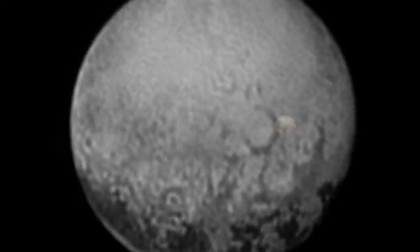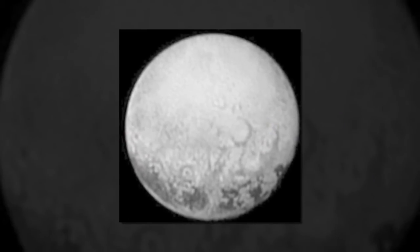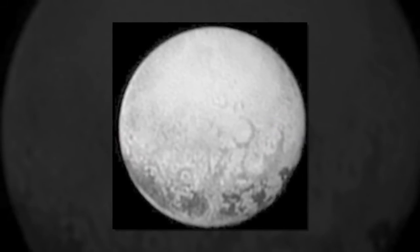"We can't tell whether they're plateaus or planes, or whether they're brightness variations on a completely smooth surface," said Jeff Moore, a member of the New Horizons team based at NASA's Ames Research Center in Mountain View, California, in a statement.